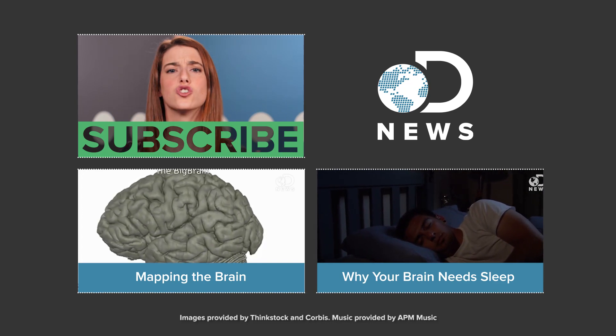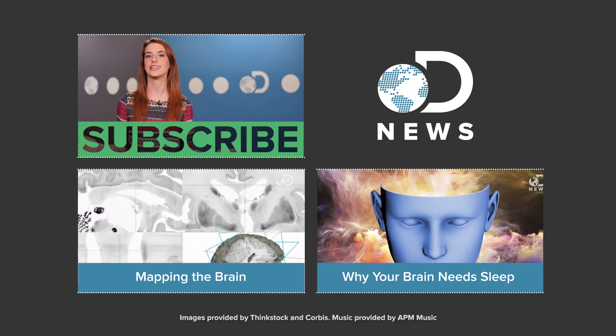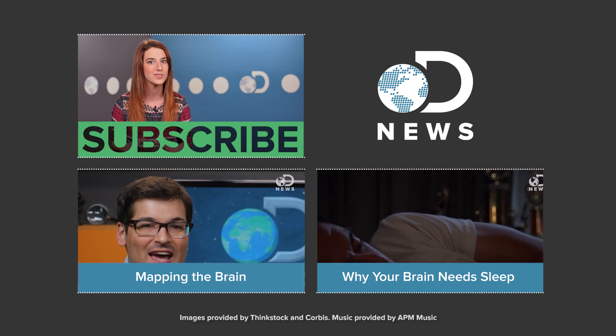Who knows what the future of brain imaging will hold. Alright guys, have you ever had an MRI? I did once and it was really, really weird. I didn't feel anything, but it was SO LOUD. Tell us about your experience down in the comments below. Don't forget to hit those like and subscribe buttons and keep coming back here to DNews — we've got new episodes every day of the week.